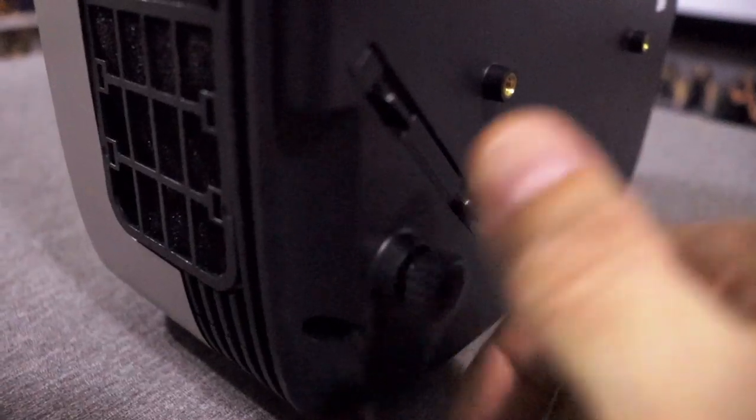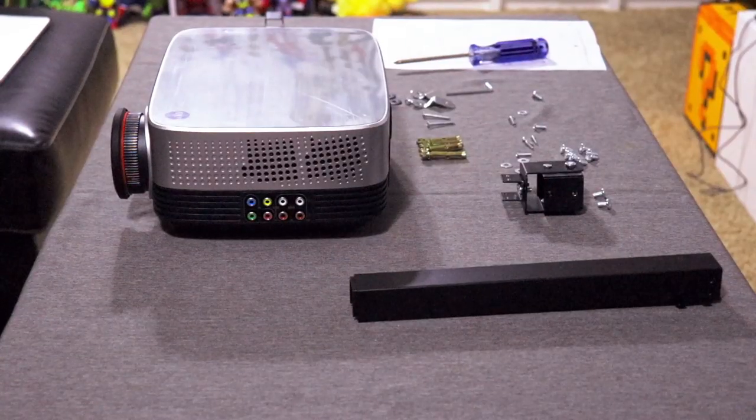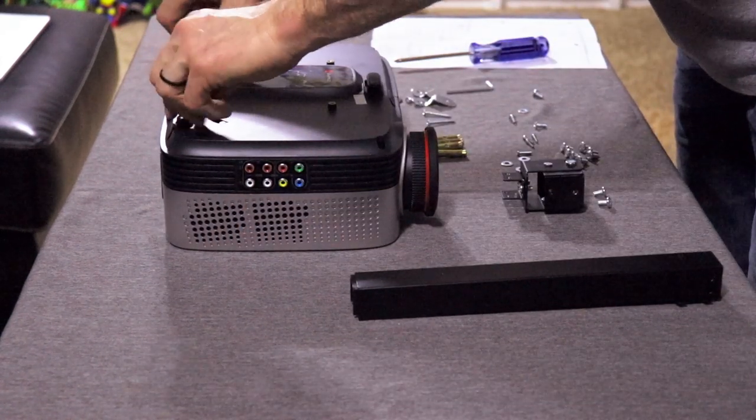Mounting options are quite simple. You can set this unit on a shelf or a desk, and there's a kickstand in the front which allows you to tilt the projector back to raise your image if necessary. You can also adjust the bottom feet underneath if you find yourself placing this on an uneven surface. And if you want that true cinema experience, I would recommend installing a ceiling mount, which is a rather simple process as well.